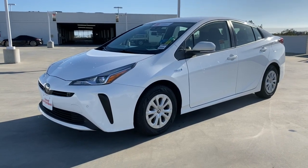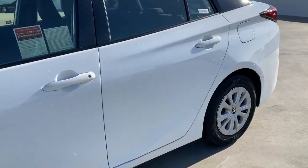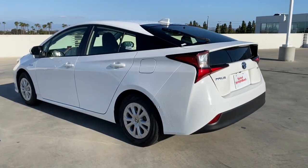You will love the features of this 2021 Toyota Prius. With less than 45,000 miles on the odometer, this vehicle stands out from the rest.